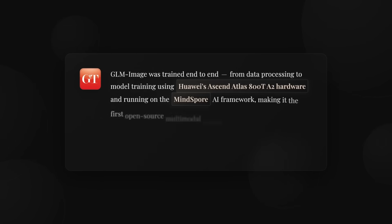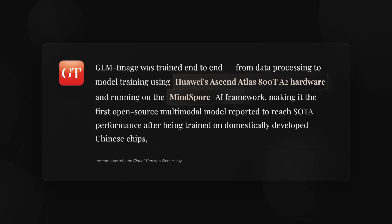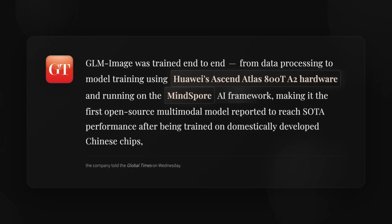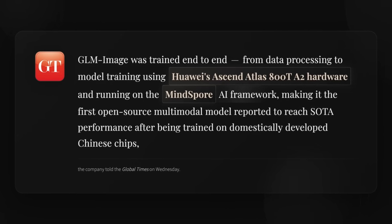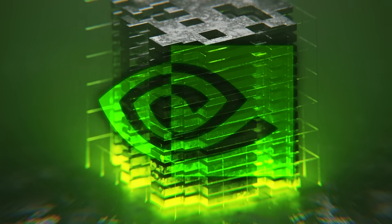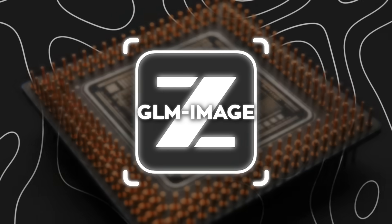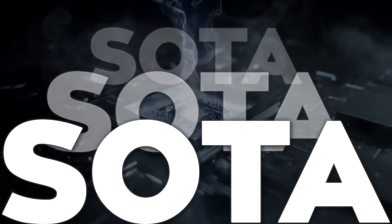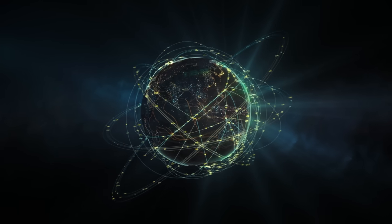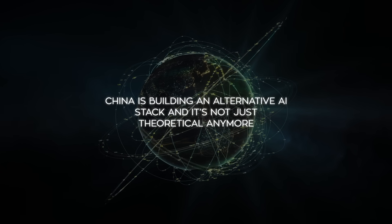Xipu told the Global Times that GLM Image was trained all the way from data processing to training using Huawei Ascend Atlas 800TA2 hardware, and that the pipeline runs on MindSpore, Huawei's AI framework. This wasn't some workaround where you train on Western hardware and then port things later — they're emphasizing the pipeline itself was built and optimized for this domestic stack. They frame it as the first open-source multimodal model reported to reach state-of-the-art performance after being trained on domestically developed Chinese chips. That sentence is basically a message to the entire world: China is building an alternative AI stack, and it's not just theoretical anymore.